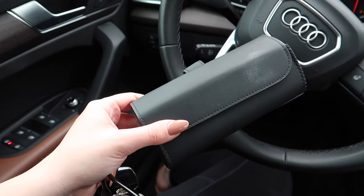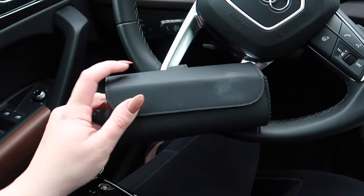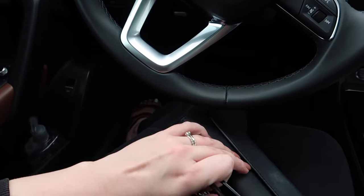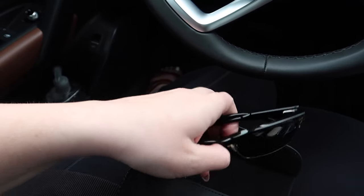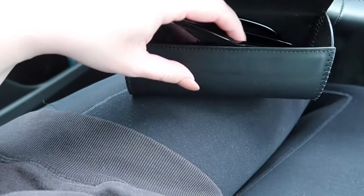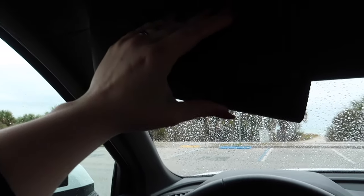This is a sunglass case that clips onto your mirror. It does blend in with my car, which makes it hard to show, but it's super handy. My sunglasses are already in here — you just put them in, clip it to your mirror, and when you close it you can easily access your sunglasses.